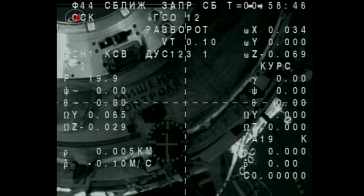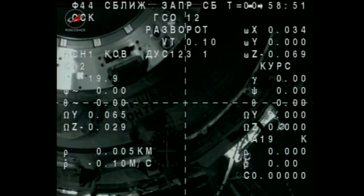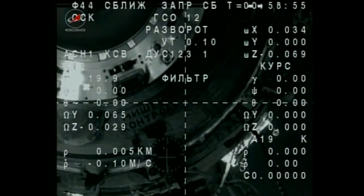Undocking occurred at 4:58 p.m. Central, 5:58 p.m. Eastern, as the station flew over southeastern Mongolia, 252 miles above the Earth.